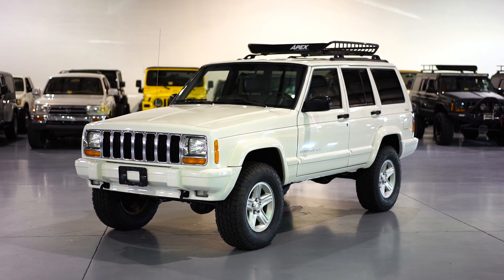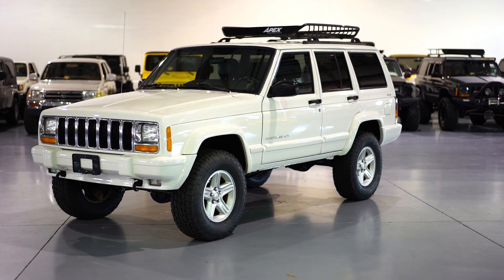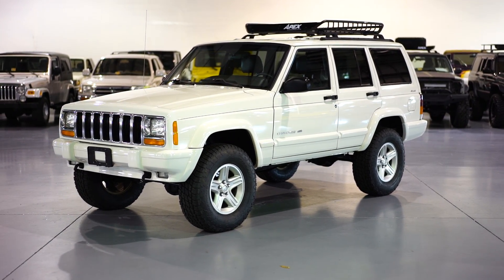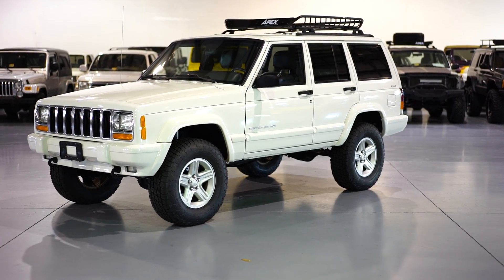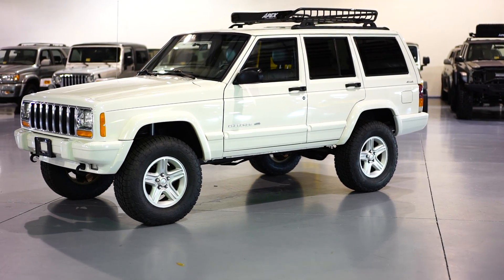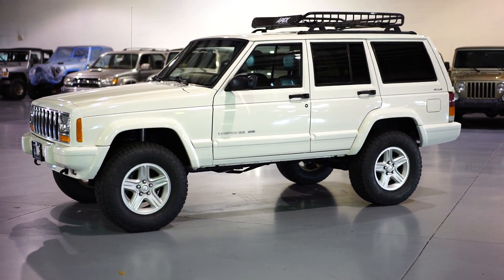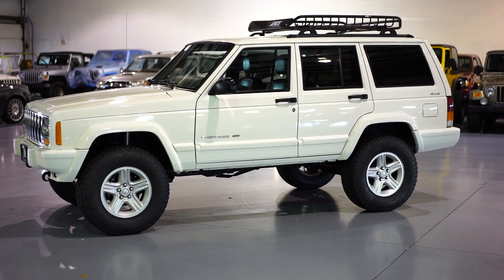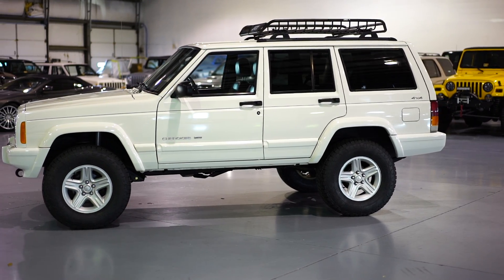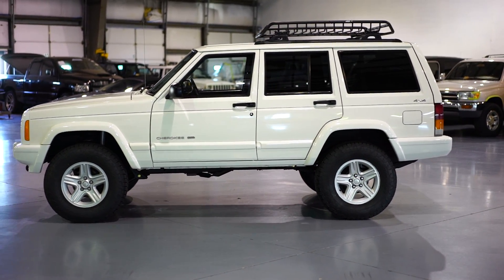Here at Davis Autosports we are very excited to offer you guys another absolutely gorgeous custom built in-house 2000 Jeep Cherokee XJ Limited Edition. This is a two-owner, Carfax certified guaranteed vehicle with a flawless history, clean and clear title, and ready to sign over. This Jeep, like all of our Jeeps, came to us 100% bone stock, all original. All the upgrades, servicing, and reconditioning have been done here in-house by Davis Autosports.